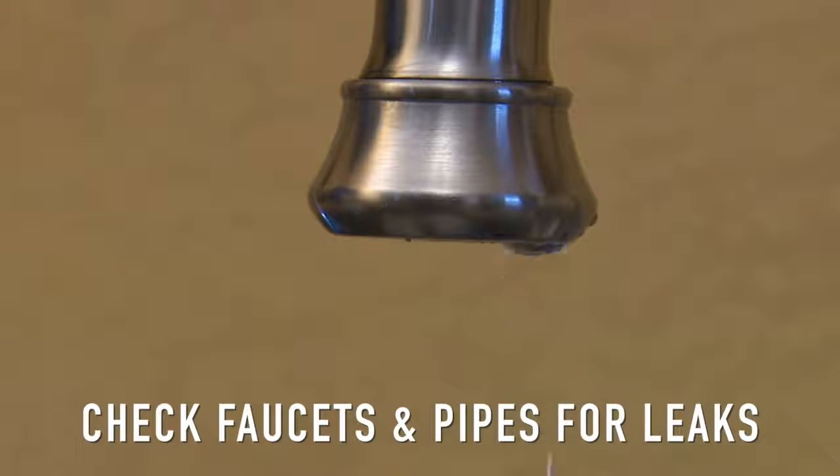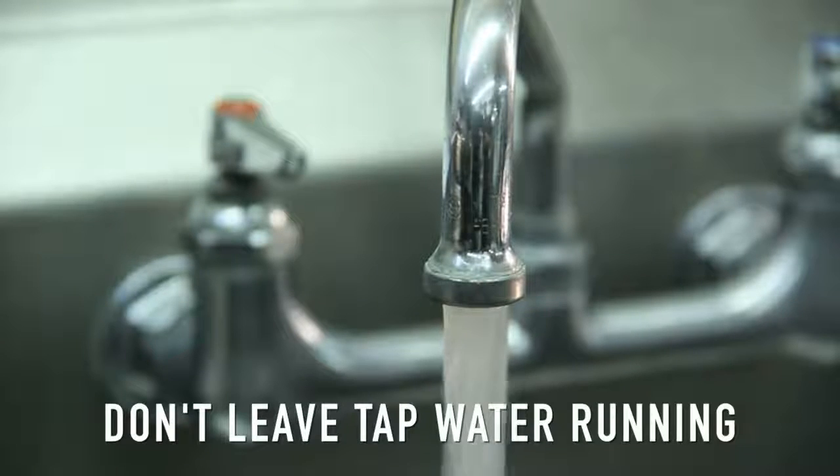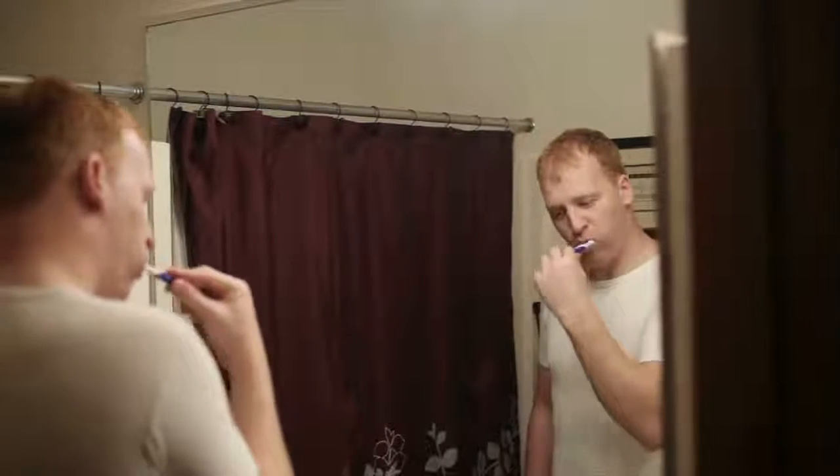Check your faucets and water pipes for leaks. Don't leave tap water running longer than needed, and don't keep water running when you brush your teeth or when you shave. Consider converting your toilets to a dual flush system.